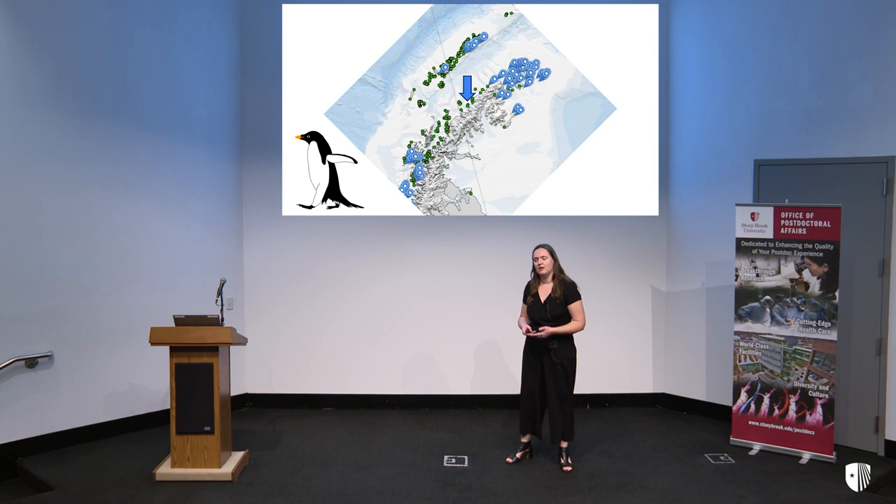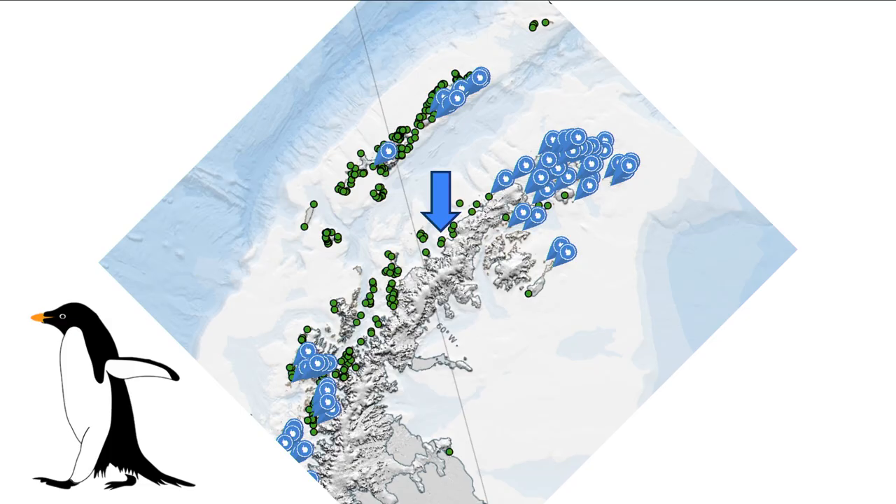If we focus instead on just the Adelie penguin colonies, we see that there's a very large gap where Peter and Penny tried to make their penguin colony. This large stretch of the West Antarctic Peninsula coast is known as the Adelie Gap, and has mystified penguin ecologists and oceanographers such as myself for about 30 years now.